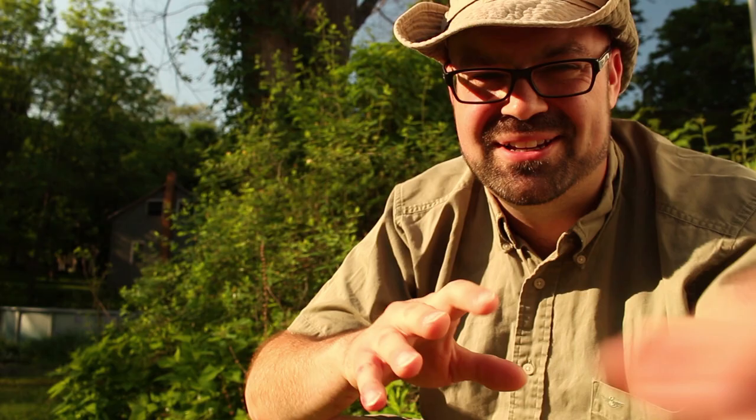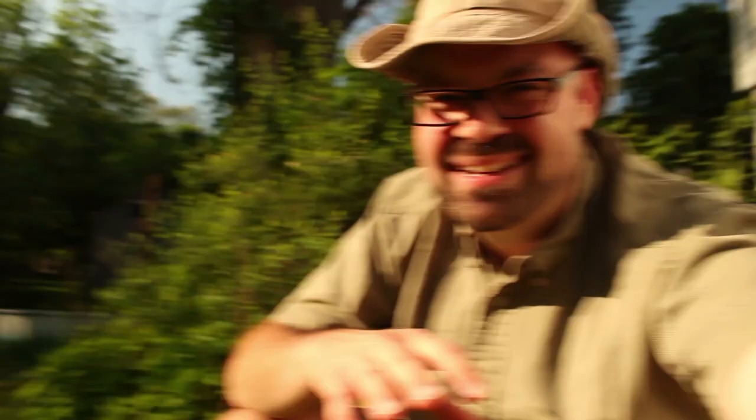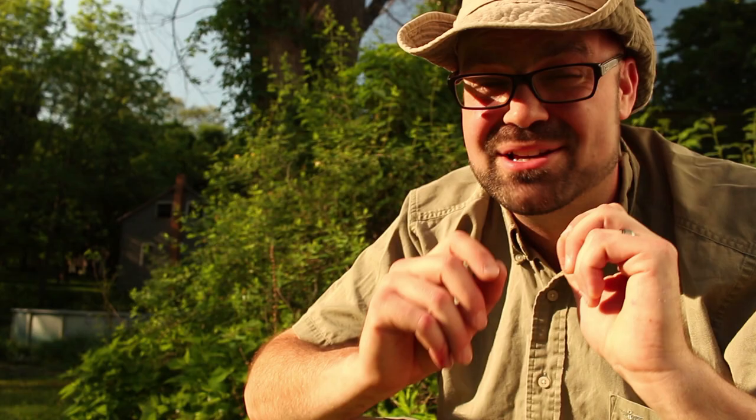I trekked long and hard to find this wild edible for you — actually just kidding, there's my house. It's in my backyard, and it's one of my favorite wild edibles because it is just everywhere and it is one of those green plants that really tastes good right on the trail.